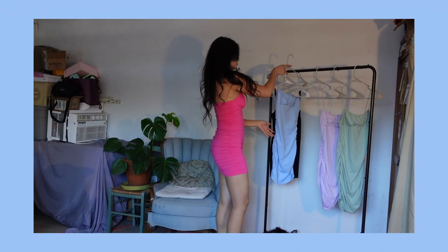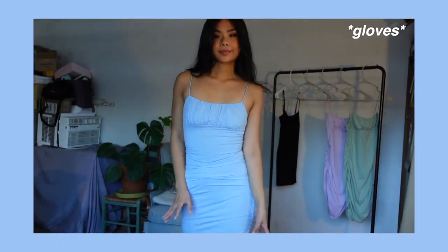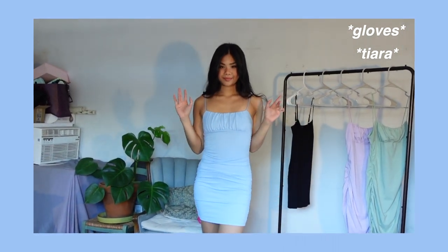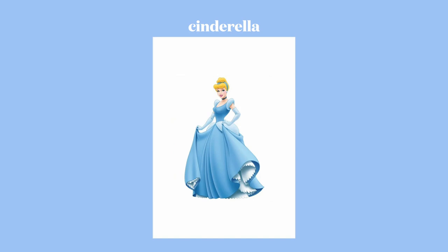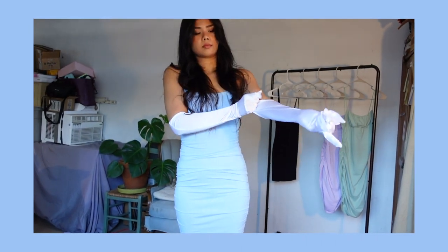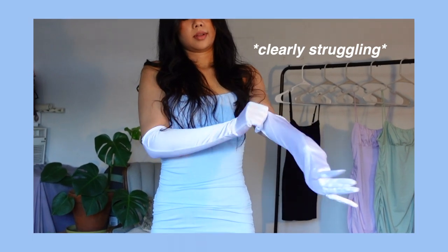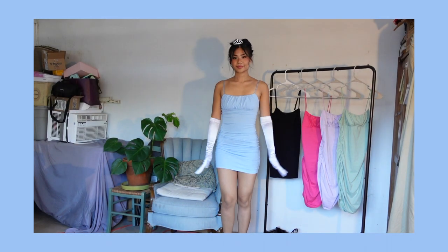Switching out the hot pink for baby blue — can you guess this next costume? She wears gloves, a tiara, and runs around in just one glass slipper, just like every drunk girl on a Friday night. Exactly — it's Cinderella. I'm not blonde but I believe in your ability to imagine me as one. I love this outfit so much I may actually be Cinderella this Halloween, depending on the weather.